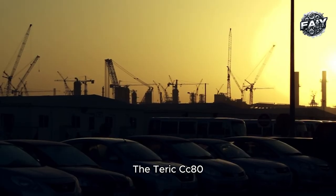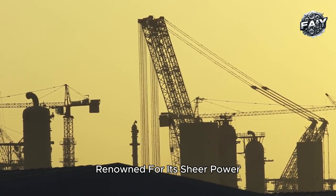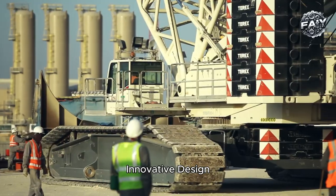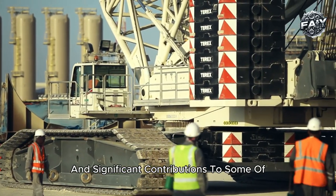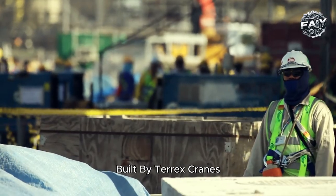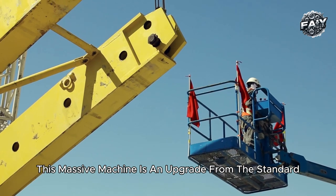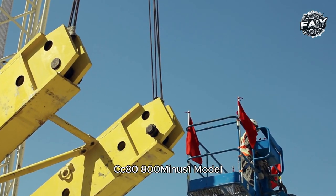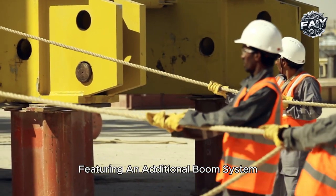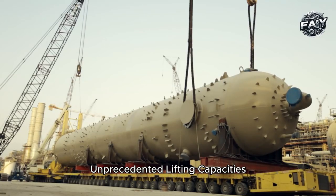The Terex CC 8800-1 Twin is an extraordinary crawler crane renowned for its sheer power, innovative design, and significant contributions to some of the world's largest construction projects. Built by Terex Cranes, this massive machine is an upgrade from the standard CC 8800-1 model, featuring an additional boom system that enables it to achieve unprecedented lifting capacities.